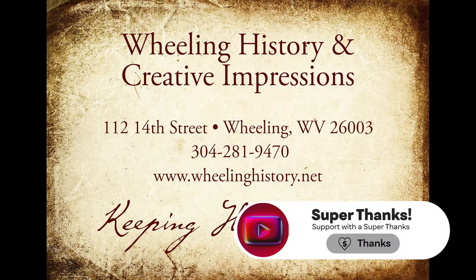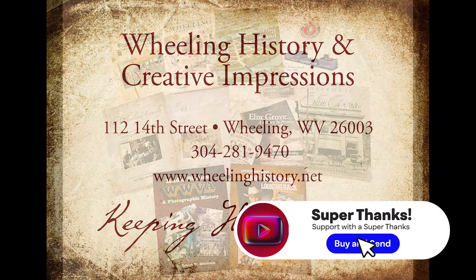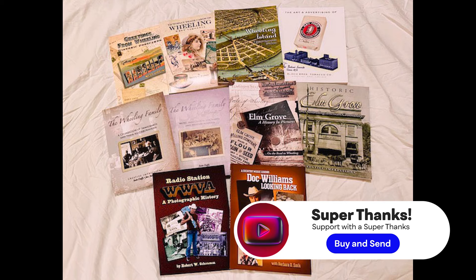If you like our stories, hit like, share, and subscribe. Check out our books at wheelinghistory.net.